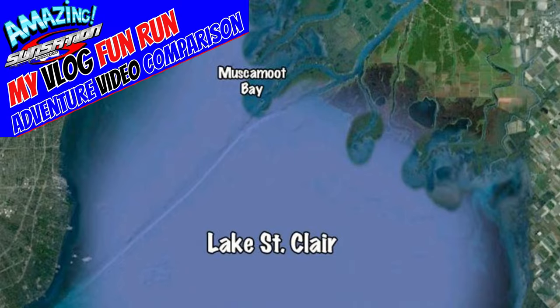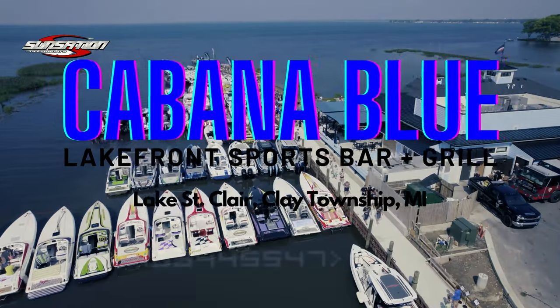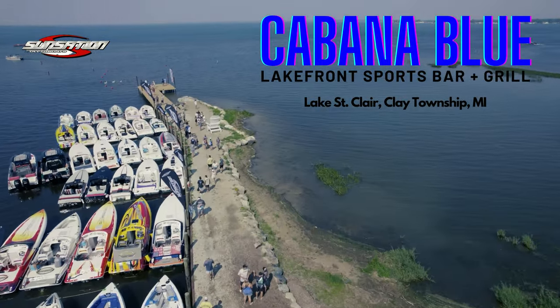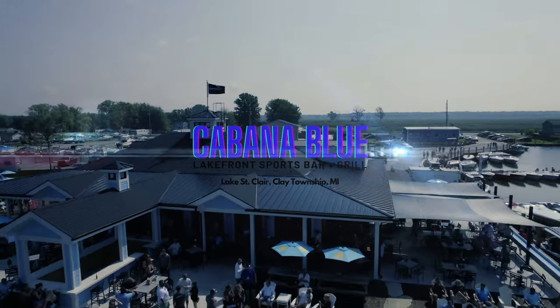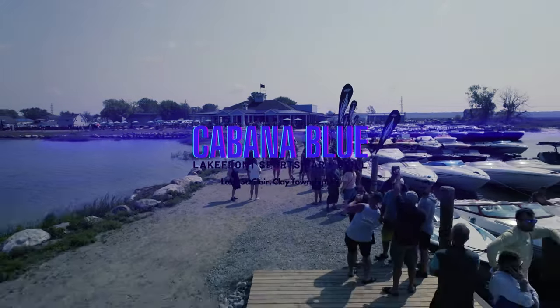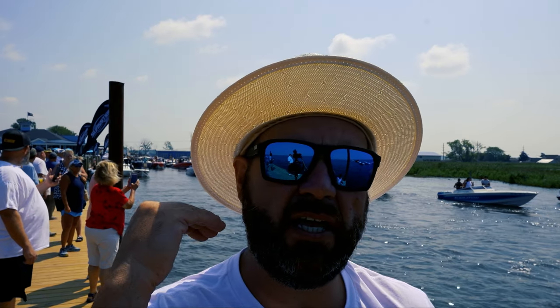Heading to Lake St. Claire for the Sunsation power boats fun run. Using the DJI Air 2S to get some video of everybody coming out of the harbor here.